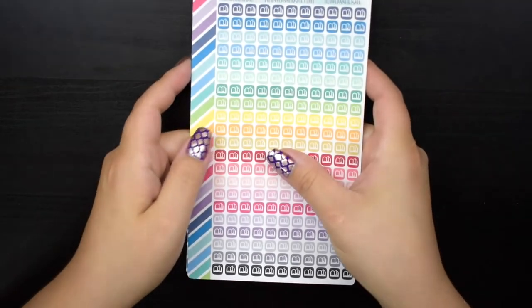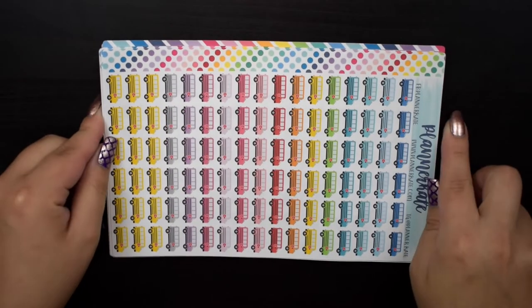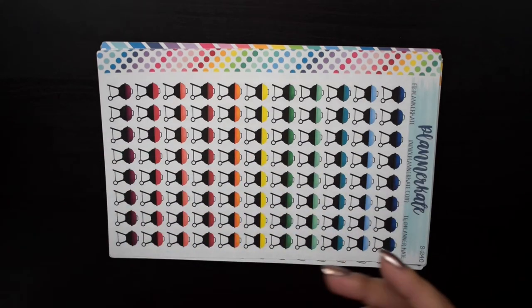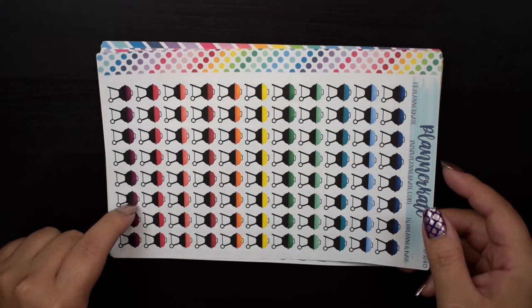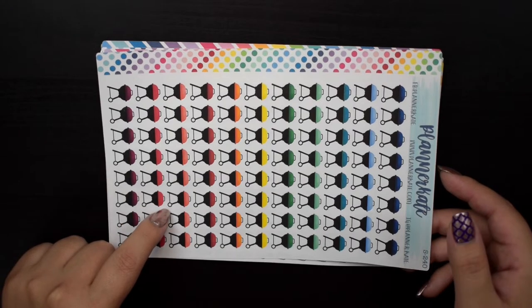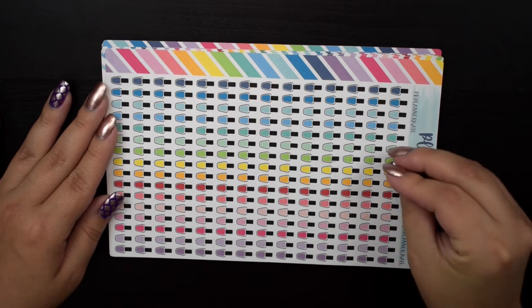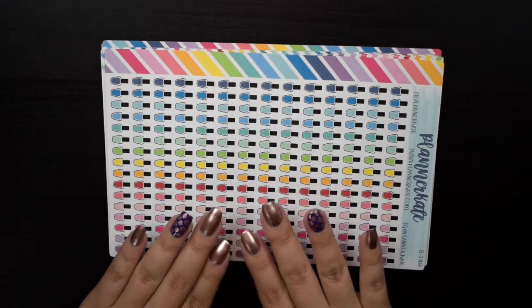Now let's get into the bigger icons. I have S943, a whole bunch of school buses — again to mark anything school-related. I have the grilling ones, S240 — I recently bought a smoker and have been using it more, but I also wanted to mark whenever I need to deep clean my grill. I finally bit the bullet and bought S149. I didn't want to purchase these because I already have so many nail polish stickers in my collection since I do swatches and paint my own nails two to three times a week.